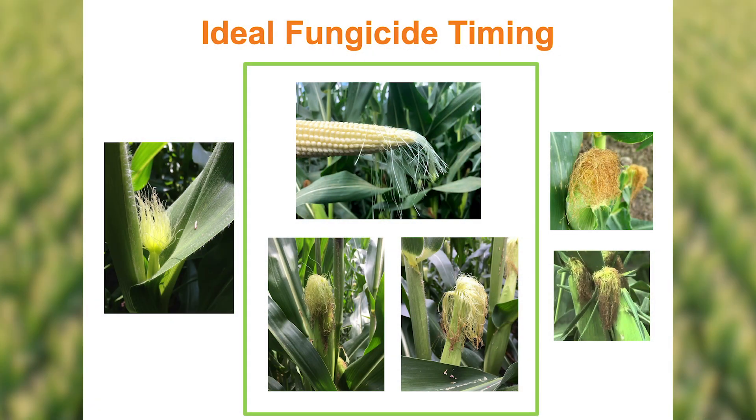To give you a visual of what I'm talking about when it comes to the start of brown silk — as you can see in these three photos, especially the two on the bottom, the first emerged silk is starting to turn slightly brown, or at least dark red or light brown. That gives you the indication that you're basically at the beginning stages of brown silk. The two on the far right would be more full brown silk. If you do have a disease infestation that warrants spraying earlier, you can't wait for brown silk — go ahead and pull the trigger. But I'd encourage you to at least wait to brown silk if you can, if you do not have a disease infestation, as this will give you more extended late-season protection during grain fill.